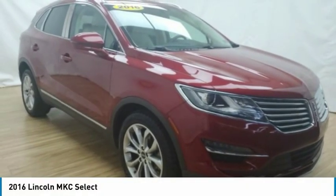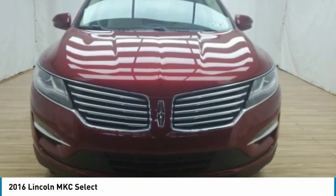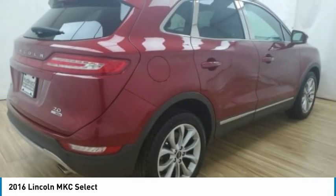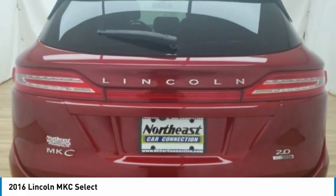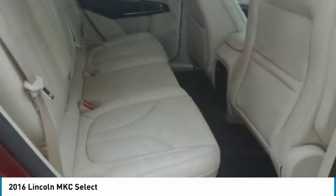Take a look at the 2016 MKC. The Lincoln MKC is a stylish and nimble handling luxury crossover vehicle. With a long list of standard features, the MKC is sure to please. The exterior and interior offer a contemporary look that is sure to turn some heads.